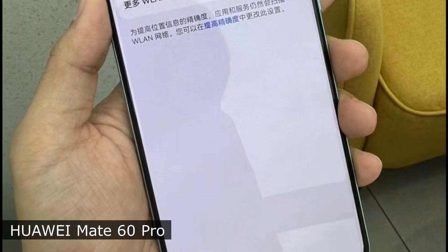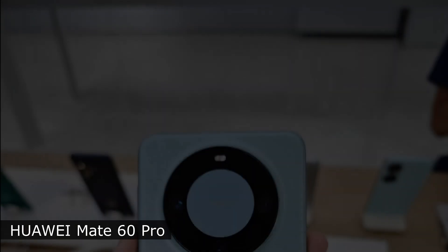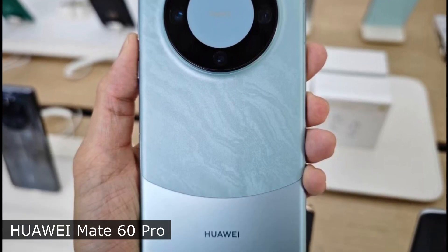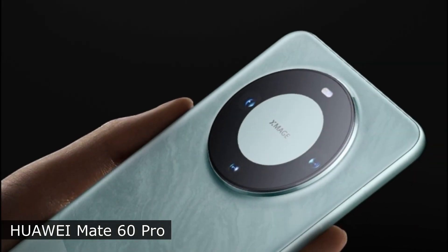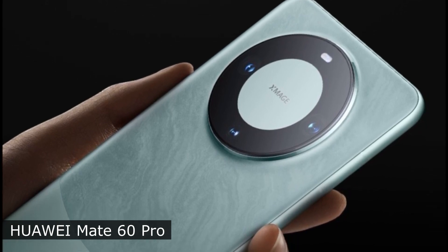The smartphone is equipped with a curved OLED display with a diagonal of 6.82 inches, a resolution of 2720x1260 pixels, HDR support, and a dynamic refresh rate of up to 120Hz. It is protected from scratches and bumps by the second-generation Kunlun branded glass.